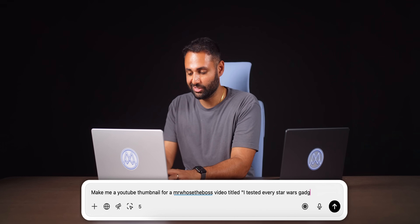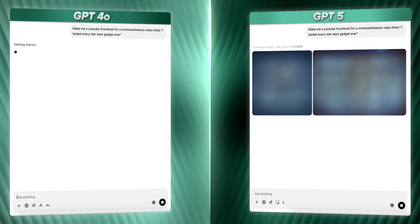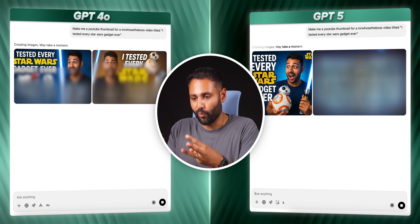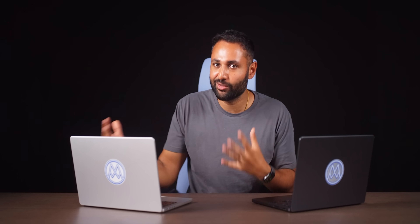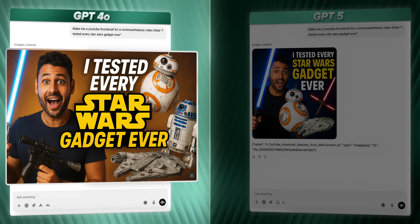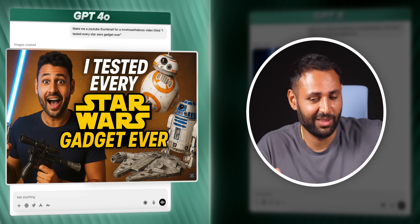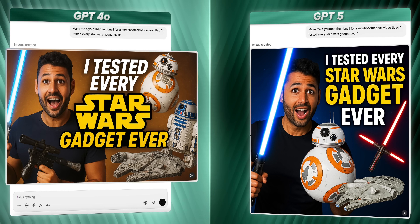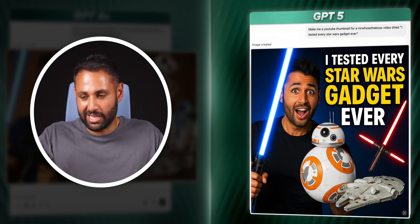GPT has been pretty good but inconsistent on creative tasks. So I want to give both something extremely challenging: make me a YouTube thumbnail for a Mr. Who's the Boss video titled 'I Tested Every Star Wars Gadget Ever.' It's got to do my face, understand the thumbnail image size, and decide what Star Wars gadget is most clickable. The GPT-4o result actually has me holding a Star Wars blaster and a lightsaber — that's pretty good, though I look a bit cursed. GPT-5's version I would say is worse: less good composition, the text isn't as Star Wars-y, and it's a square. YouTube thumbnails have to be 16 by 9.